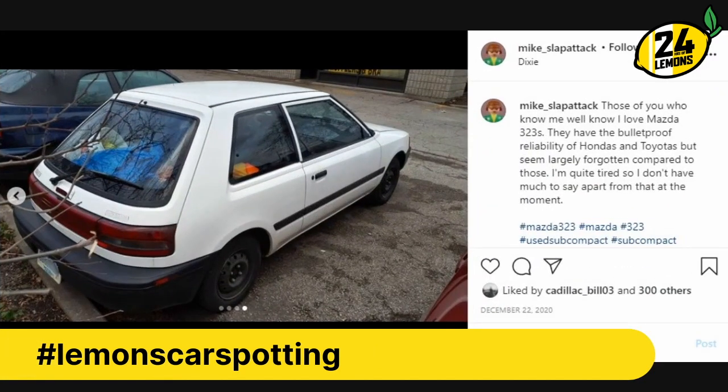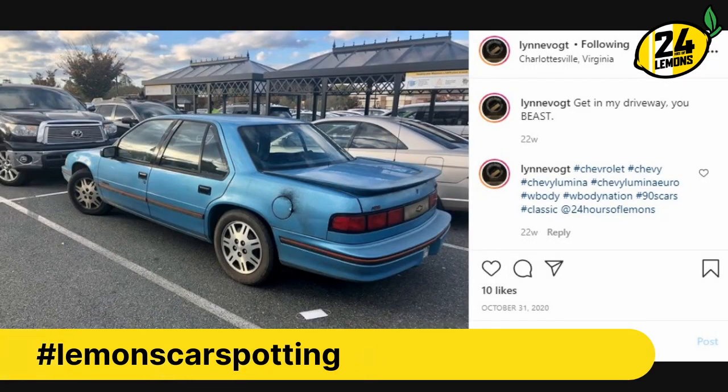It's a Mazda 323. Reputation of being unkillable — reality: very killable. We've seen a handful of these in Lemons, and their record is okay. According to Mike Slap Attack, they are bulletproof reliability, but that has not been my experience. Little pieces are constantly falling off — everything is about 80% thinner than it is for a Toyota. But they're light as a result and the motor spins great. Just don't get the 323 GTX thing — that's just terrible. Once they came out with modern all-wheel-drive turbo cars, it became sort of pointless.